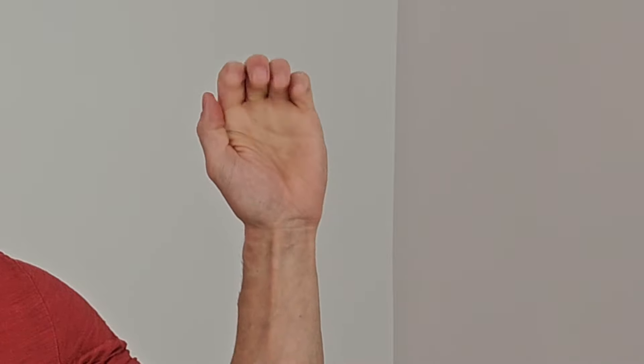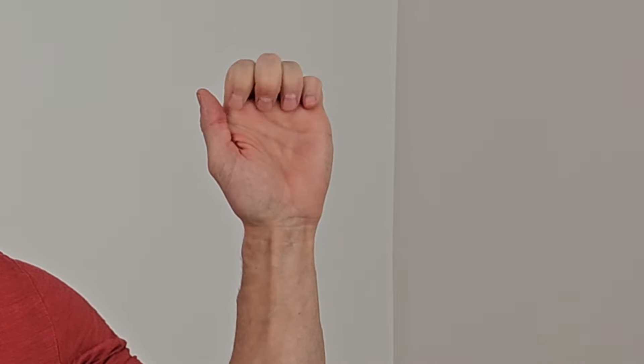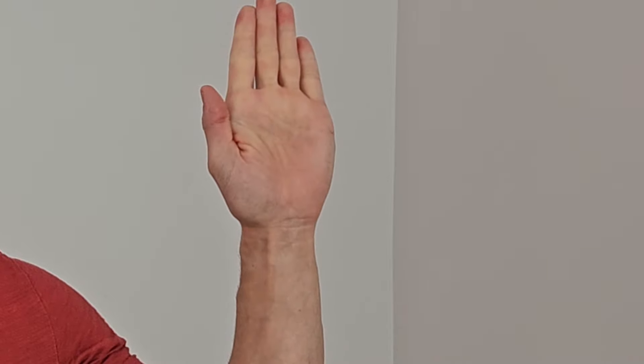Moving to the next gliding exercise. Start by curling or flexing your fingers, then bring them into a fist. Then bring fingers back up, make a fist with thumb out, then back up fingers again — going through fingers, full fist, thumb, and back up. You can do this exercise two to three sets of 10 to 15 reps, twice daily.